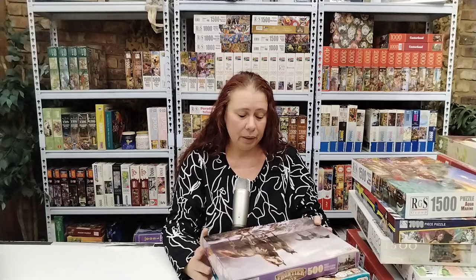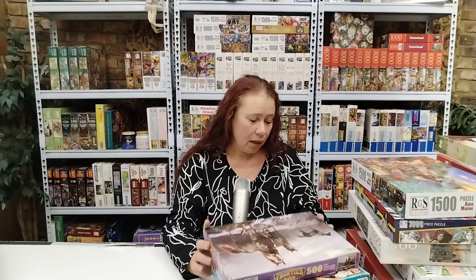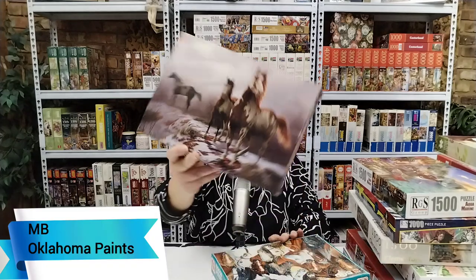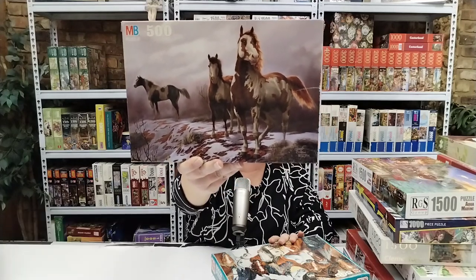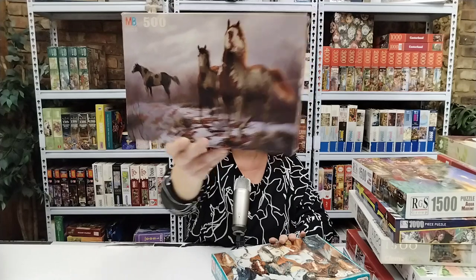All the next puzzles are second-hand puzzles. The first four are 500 piece puzzles, and the first one is an MB puzzle — Oklahoma Paint. For some reason I got a lot of horse puzzles this month, but I don't mind. Absolutely love them, so so beautiful.